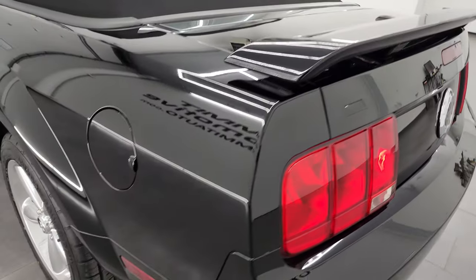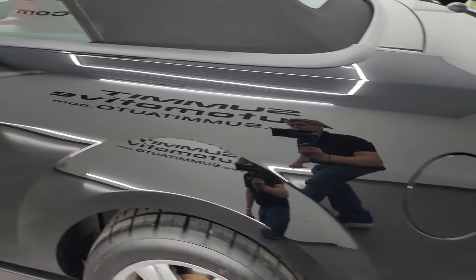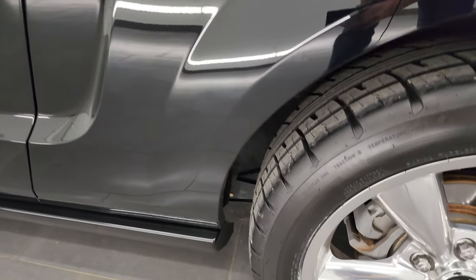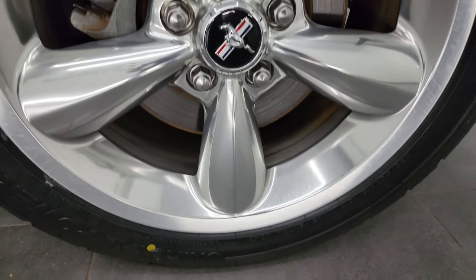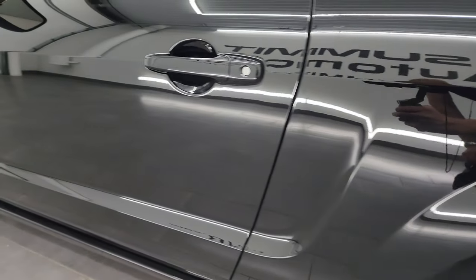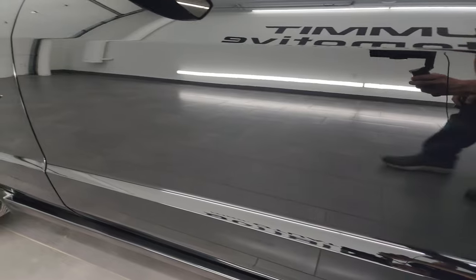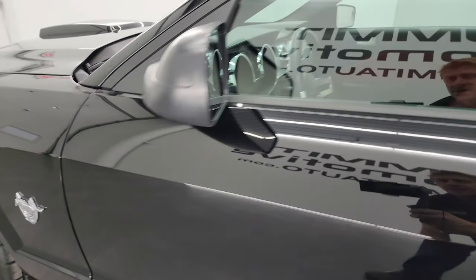Coming around to the driver's side, just as clean as that passenger's side. No dents or dings on the rear quarter, and for full disclosure, this back wheel is just as nice as the rest of them. And down the rest of the side of the car, the driver's door looks really, really good. Really nice car.